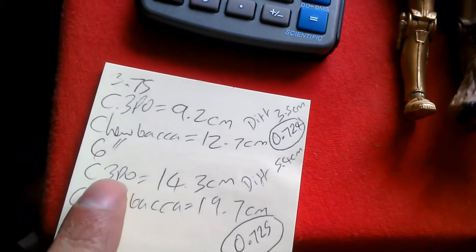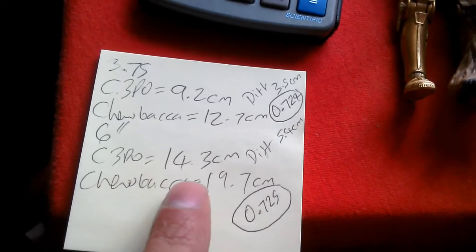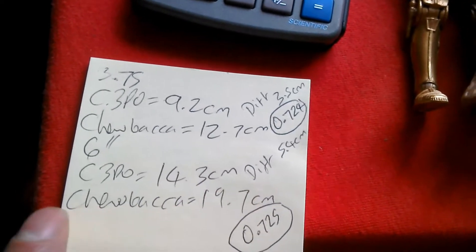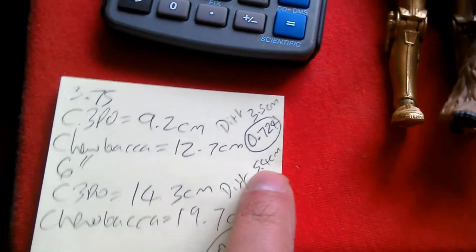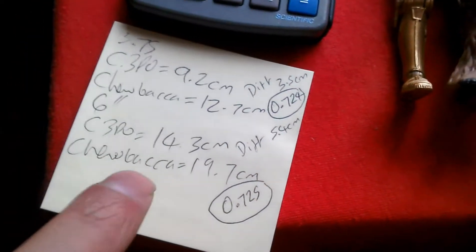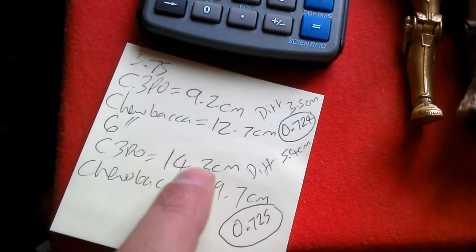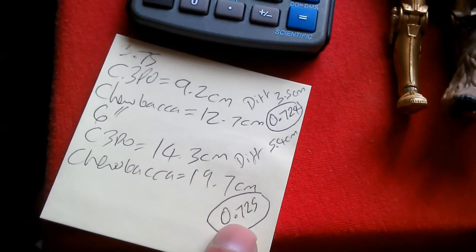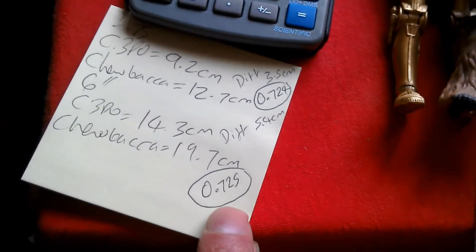Then I did the measuring for the 6-inch scale C-3PO. He comes in at 14.3 centimetres and the Chewbacca comes in at 19.7 centimetres — that's a difference of 5.4 centimetres. I divided 14.3 by 19.7 and that gives a result of 0.725, so as you can see the results are quite close.